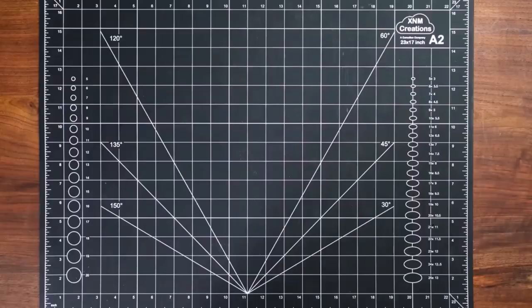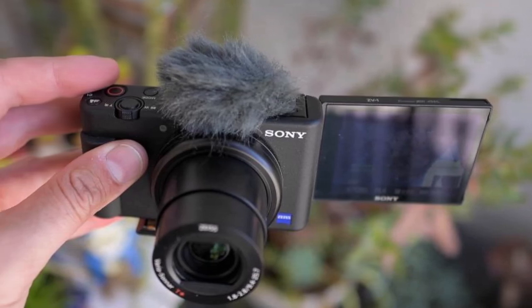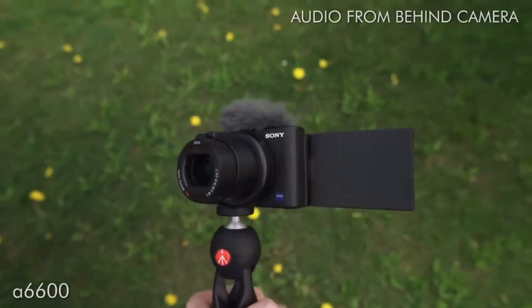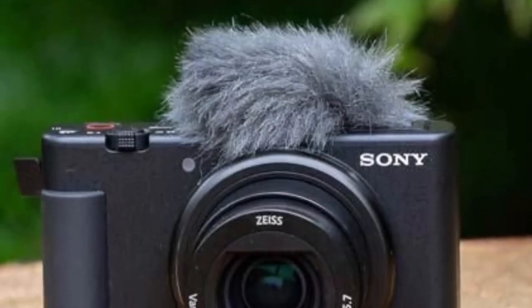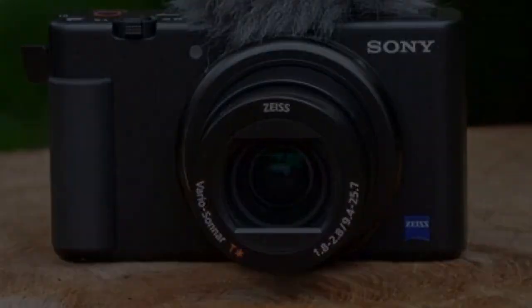While its smaller one-inch sensor may render it less adept in low light compared to larger-sensor cameras, the ZV1 compensates with commendable video quality, an impeccable autofocus system, and an array of frame rate options to suit diverse shooting needs. The newer Sony ZV1 II boasts a wider field of view lens, ostensibly better suited for vlogging.